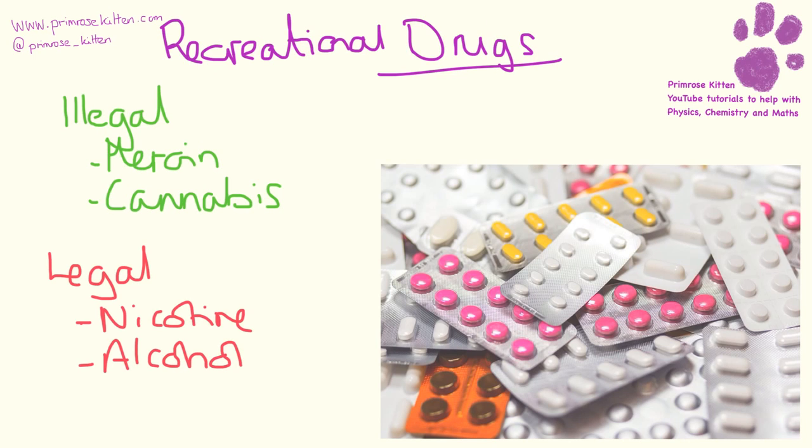Recreational drugs can be illegal - such as cannabis or ecstasy - or legal. The problem with illegal drugs is you're buying them from someone you don't know, you have no idea what is in them, and everything they're mixed with could have devastating effects on your body. Legal drugs are things like nicotine and alcohol - while they're legal, that does not mean they are safe. Loads of people die each year from nicotine and alcohol use.